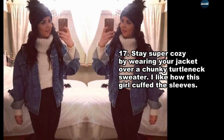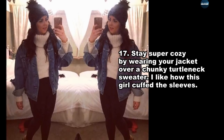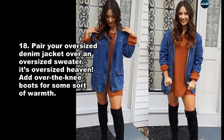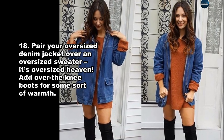Stay super cozy by wearing your jacket over a chunky turtleneck sweater. I like how this girl cuffed the sleeves. Pair your oversized denim jacket over an oversized sweater — it's oversized heaven. Add over the knee boots for some warmth.